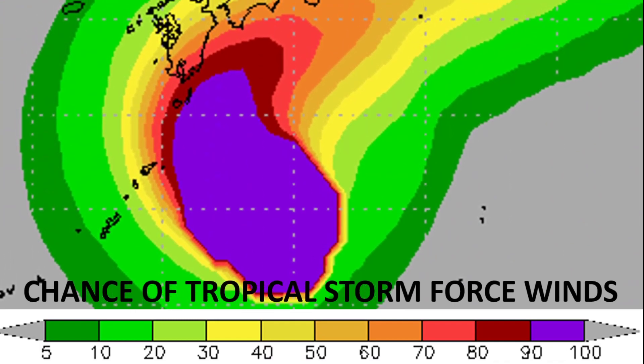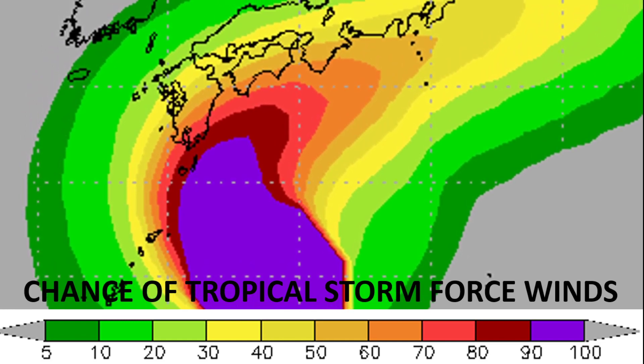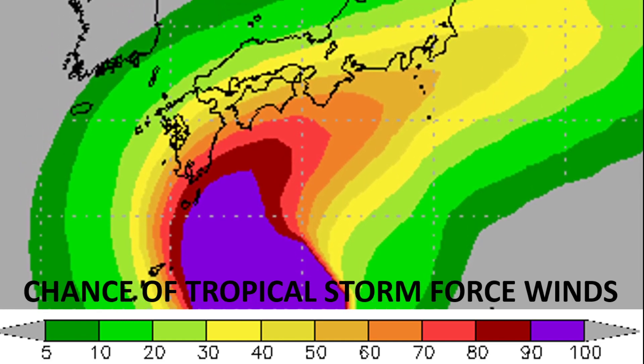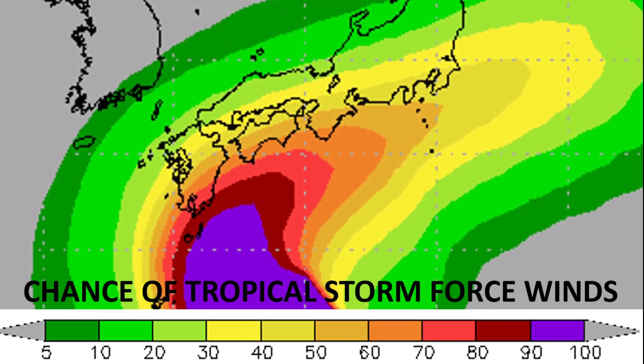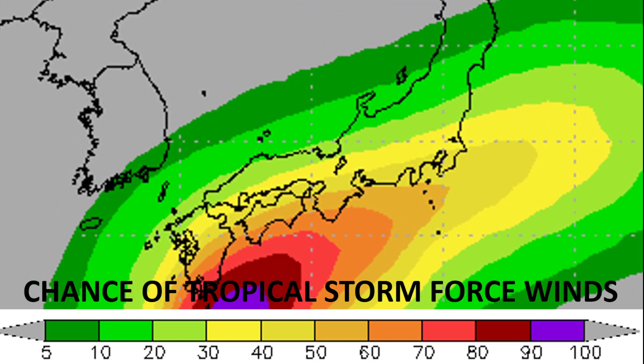Chances of tropical storm force winds are over 70 percent for some areas of mainland Japan. An island just south of the mainland is within the 90 percent contour — definitely a concern. A very large swath of Japan is in an over 50 percent chance of tropical storm force winds, and all areas within those zones need to complete their preparations.